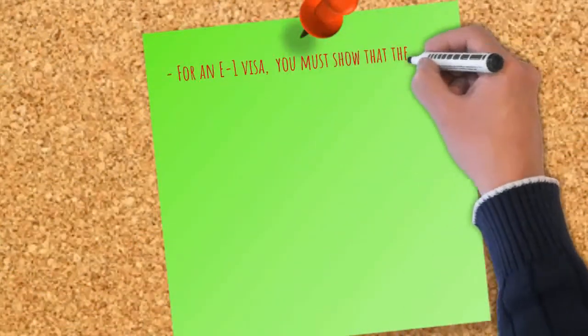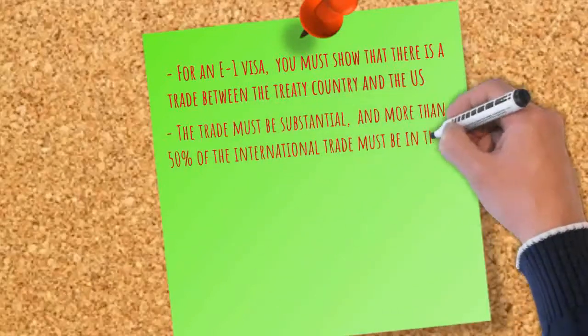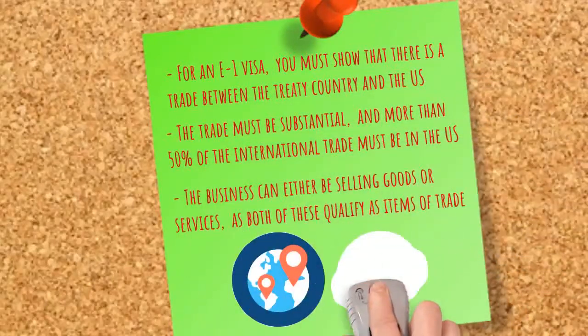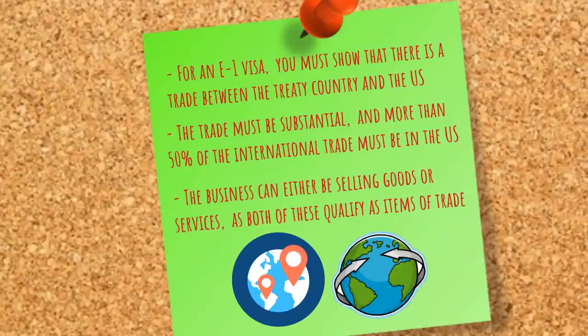For an E-1 visa, you must show that there is a trade between the treaty country and the U.S. The trade must be substantial, and more than 50% of the international trade must be in the U.S. The business can either be selling goods or services, as both of these qualify as items of trade.